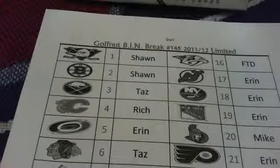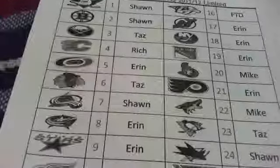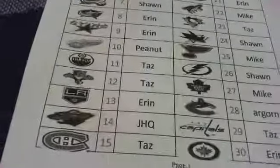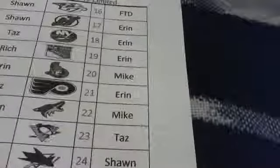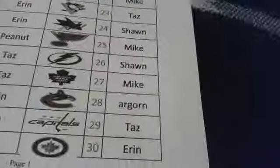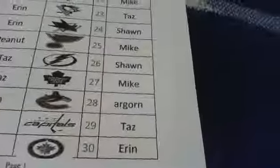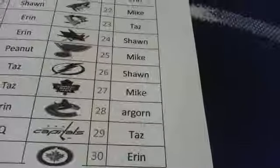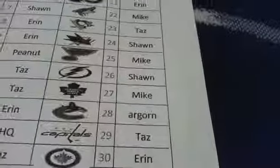Sean, Taz, Rich, Aaron, Peanuts, John, Jason, Aaron, Mike, Taz, Sean, Argorn. I believe this is Argorn Jenny — I believe this is the first break of mine that you've been in. Thanks for joining into my break.